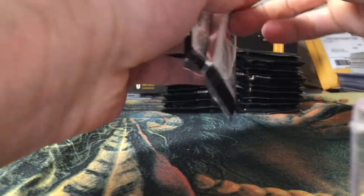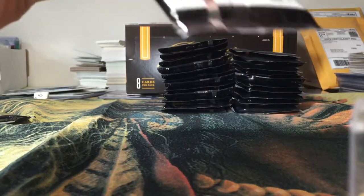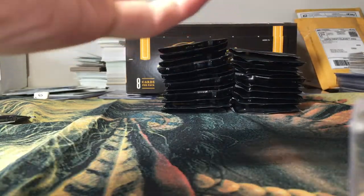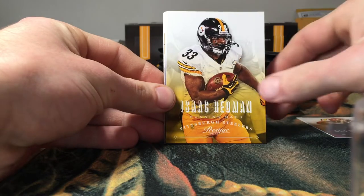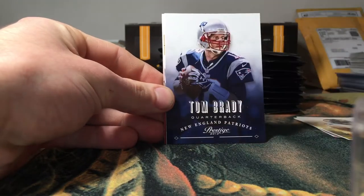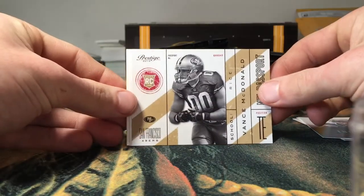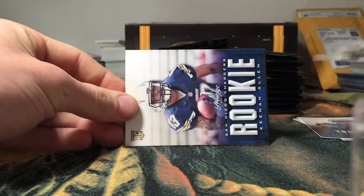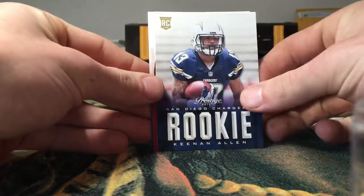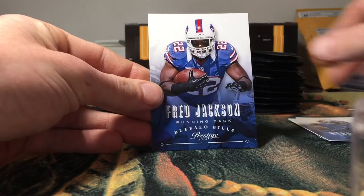2013 Prestige Football. Alright, we got an Alfred Morris and Isaiah Redmond, Tom Brady for the PC, Vance McDonald rookie insert, NFL Passport insert. Got a rookie of Keenan Allen, Roddy White base, Ryan Broils, and Fred Jackson.